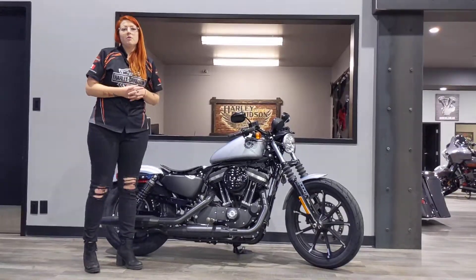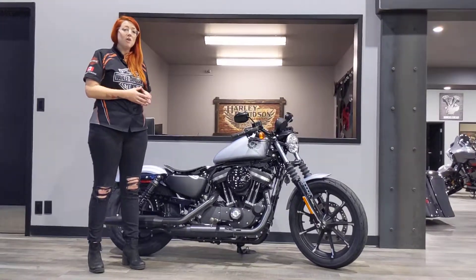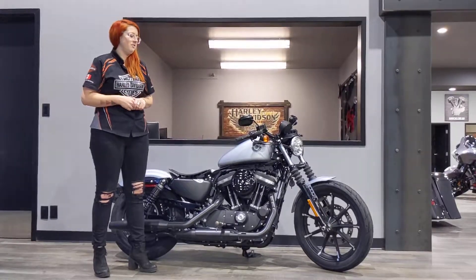This bike has been one of our most popular selling sportsters. It's a great bike to jump on and learn how to ride, but it's also a very capable bike. It's going to give you that authentic V-twin Harley-Davidson feel.